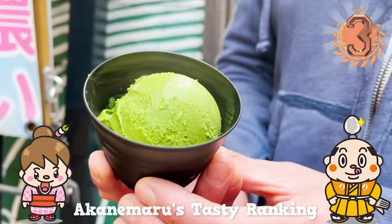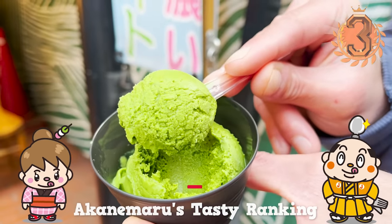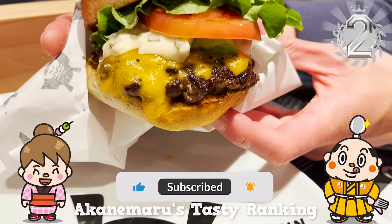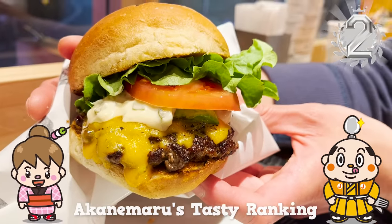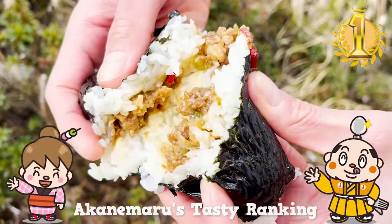If there's any restaurant you'd like us to introduce, let us know in the comments. Please give us the thumbs up and subscribe to our channel. Well, that's all for today. See you in the next video. Bye-bye!